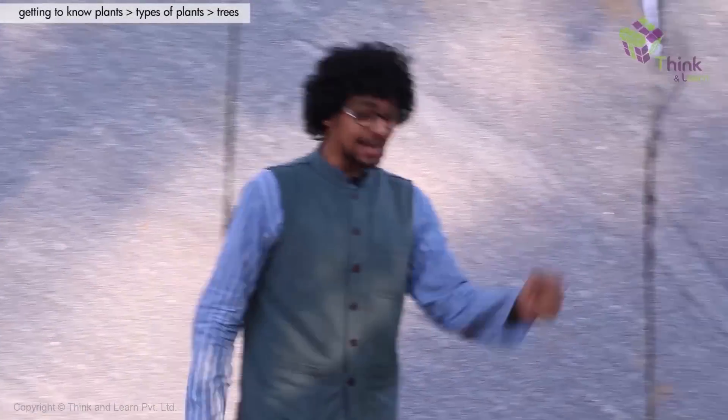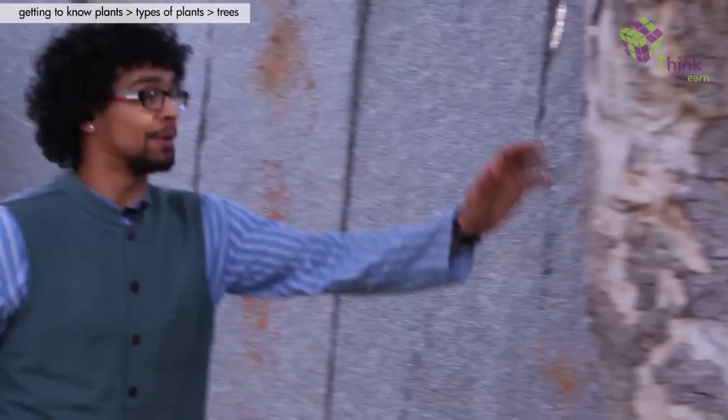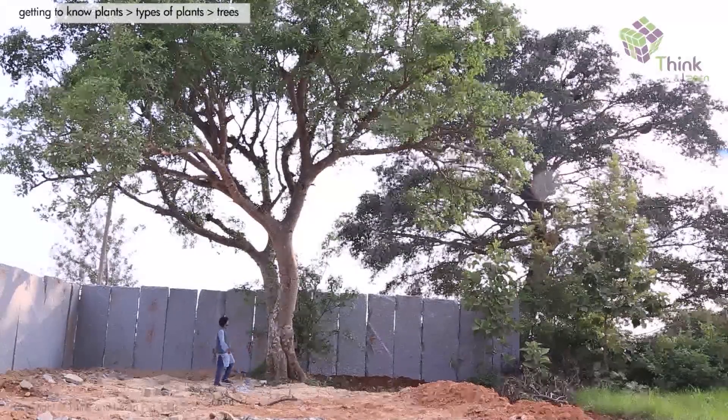This here is a tree. I'm sure you all know that by now. And as you can see, this huge organism.